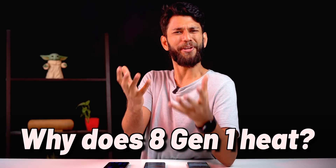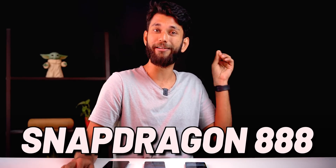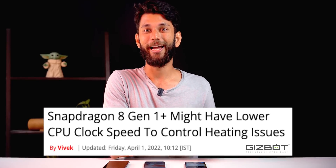Why does the Snapdragon 8 Gen 1 heat up in the first place? It comes down to speed — Qualcomm and manufacturers rushed to push phones to market. This isn't new: when Apple moved to 64-bit CPUs, Qualcomm hurried and released the Snapdragon 810, and phones were heating left and right. The same thing happened with the Snapdragon 888. The current heating issues are largely because Apple's processors keep getting far better, and Qualcomm is racing to catch up.